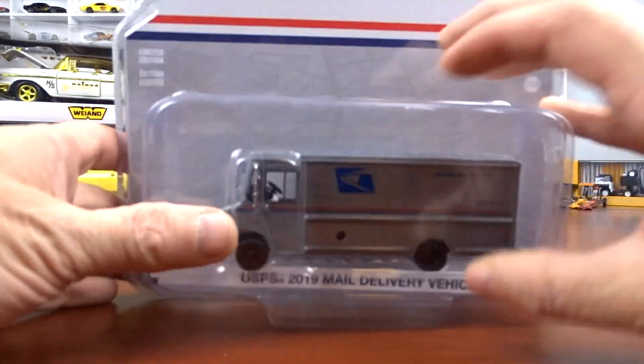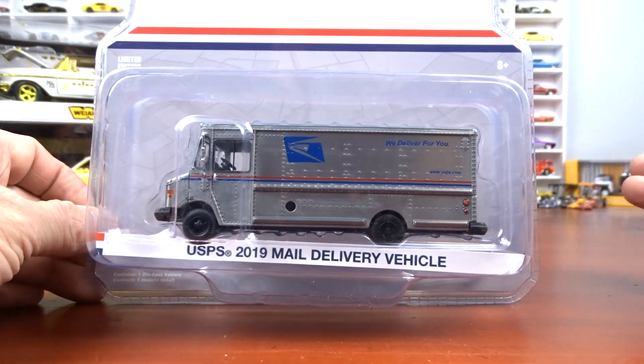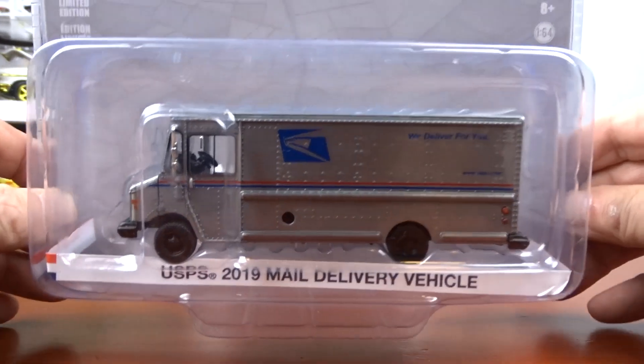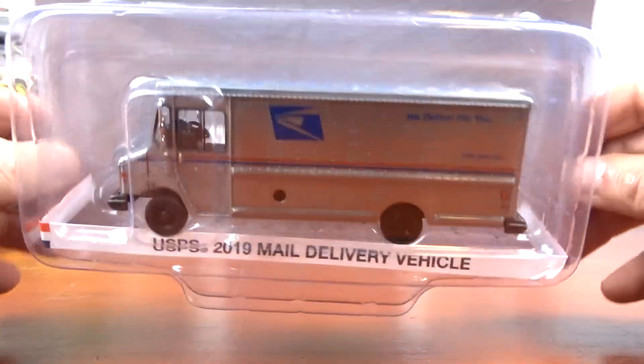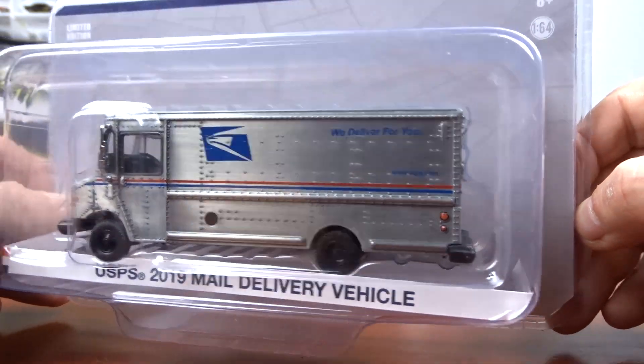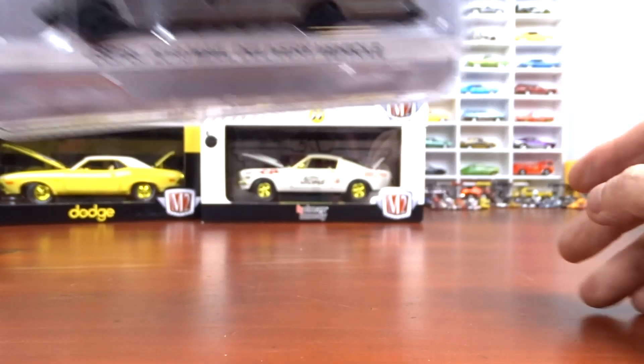This here is my first Raw I got — came from George. This is the UPS 2019 mail delivery vehicle. That is no paint — that is a raw piece of material with the decals on it. Pretty cool. First one I ever got.